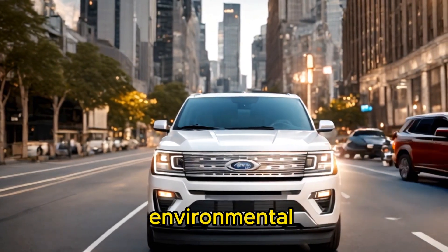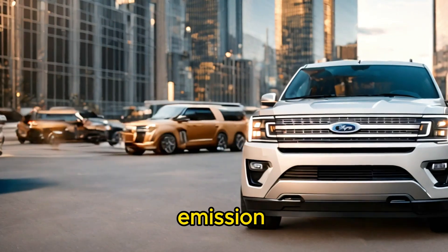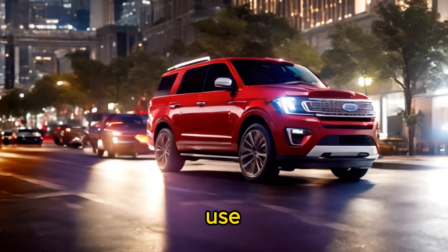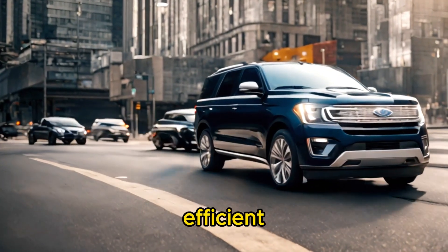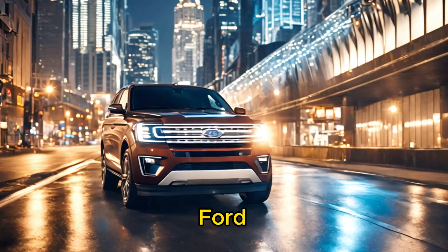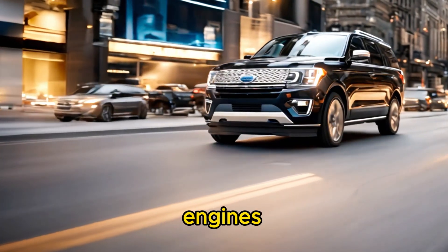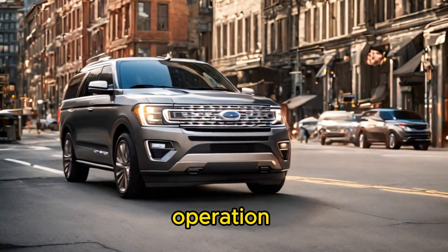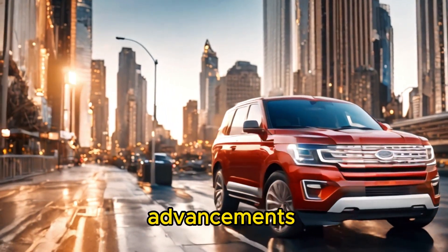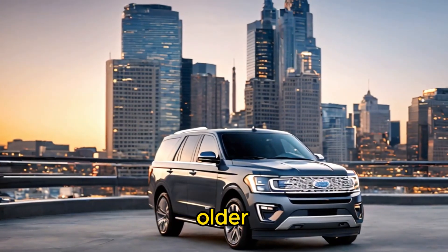Ninth, environmental impact: the Tesla Cybertruck is a zero-emission electric vehicle, contributing to reduced greenhouse gas emissions and air pollution. Its use of sustainable materials and energy-efficient operation align with environmental goals. The Toyota Sequoia, Ford Expedition, and Chevrolet Tahoe use conventional internal combustion engines that emit greenhouse gases and pollutants during operation, though advancements in engine technology may improve fuel efficiency and reduce emissions compared to older models.